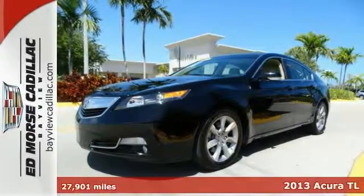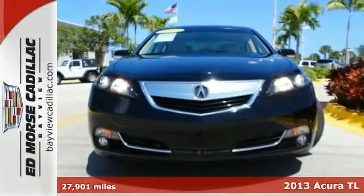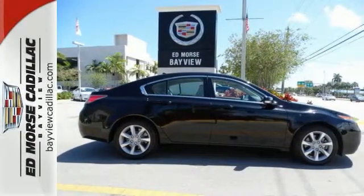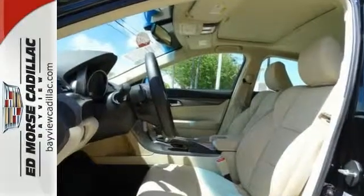Steer your way towards stress-free driving with the anti-lock brakes, traction control, and the dual airbags built into this 2013 Acura TL. It has a 3.5-liter, 6-cylinder engine. So nice you'll swear it was new, but it's really a one-owner vehicle.